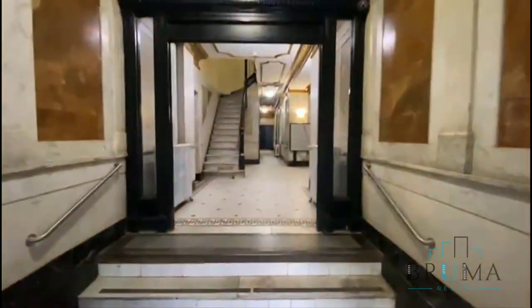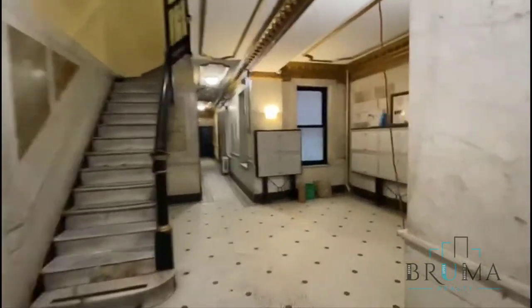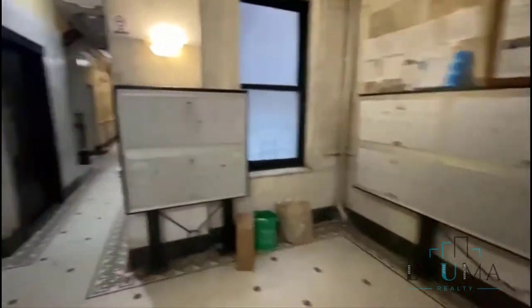551 West 170th Street — this is a beautiful building with an elevator. There's laundry in the building. This is the lobby with the mailboxes.